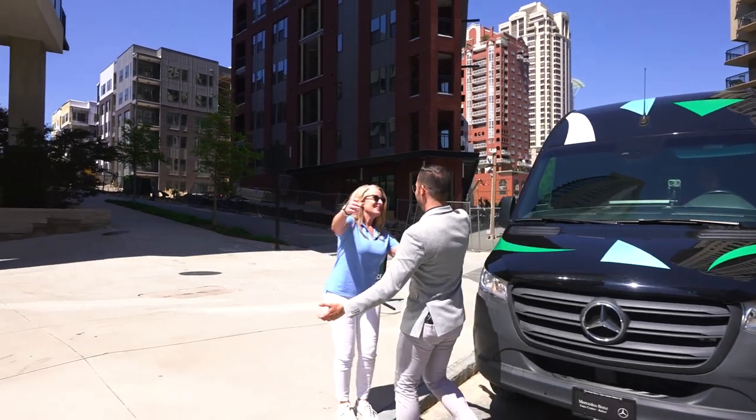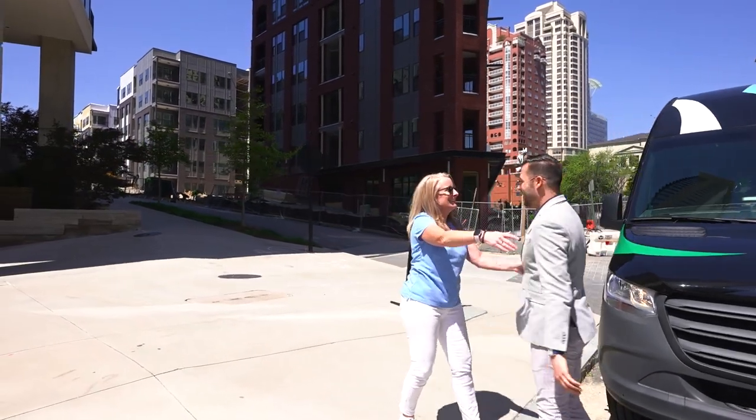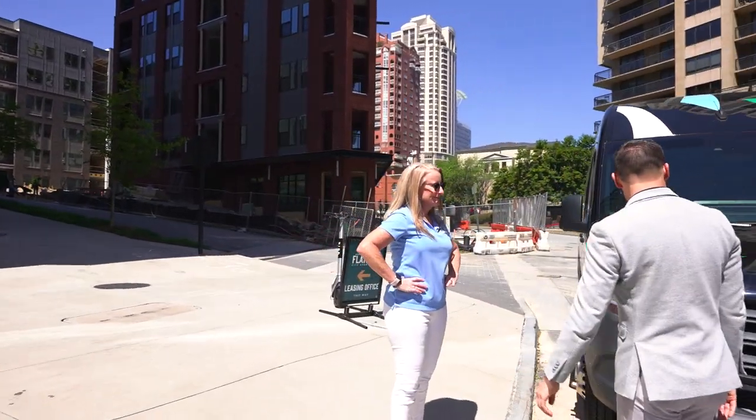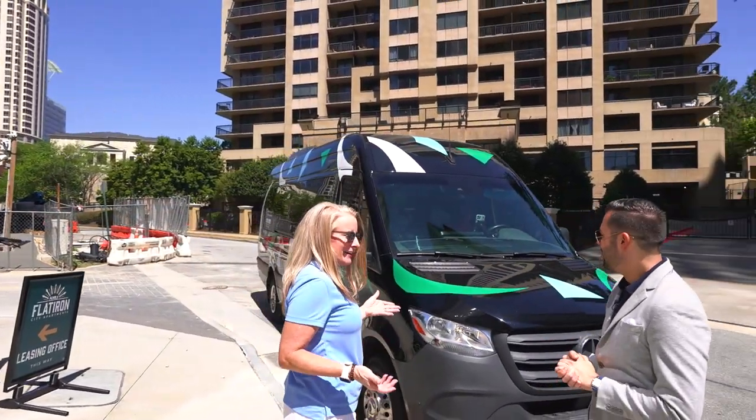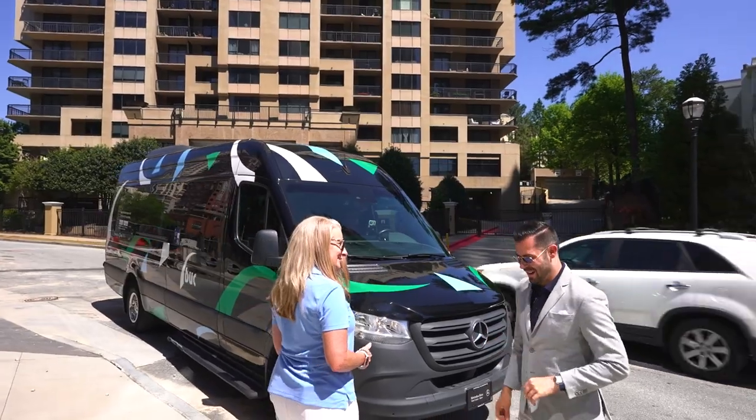Hey Jeremy, how are you doing? Hey Denise, good to see you. You want to take a ride on the Buck? I would love to take a ride on the Buck today. I called it five minutes ago and it just got here. Perfect, great timing — let's hop on.